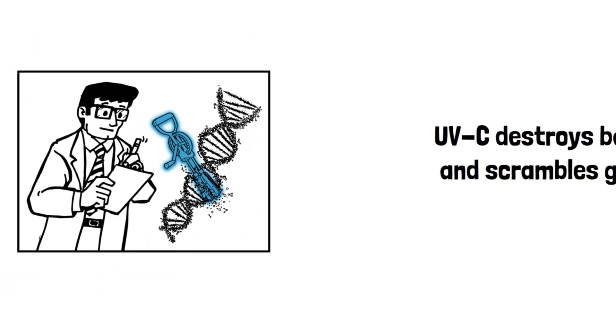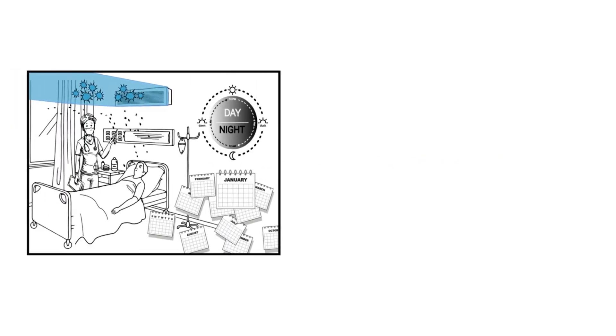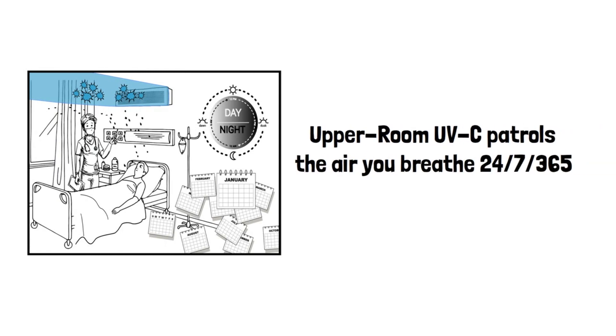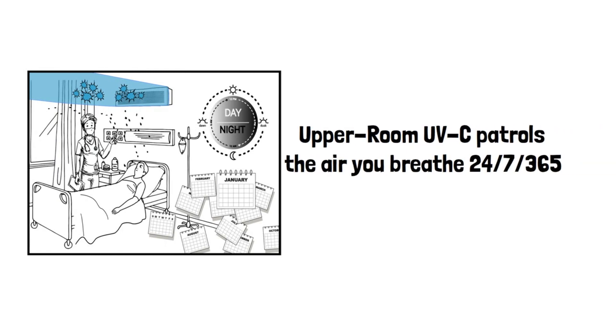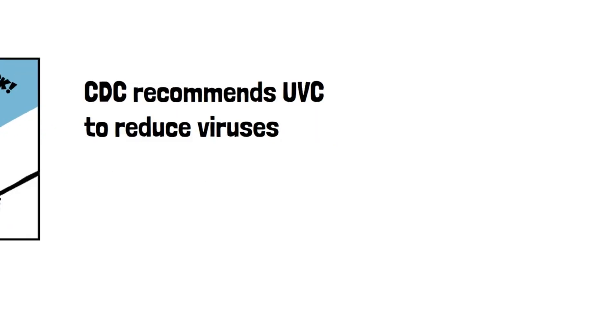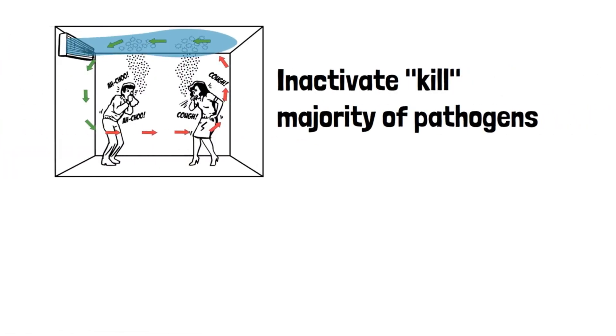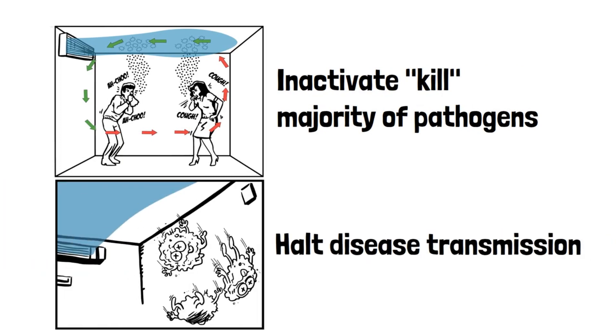Quick recap: UVC destroys bacteria and scrambles germ DNA, leaving cells unable to reproduce. Upper room UV fixtures installed near a room ceiling patrol the air you breathe 24-7-365. The CDC recommends UVC to reduce airborne viruses. Mother Nature's own germ remover helps inactivate or kill the majority of exposed pathogens to halt disease transmission, so people are safer and healthier.